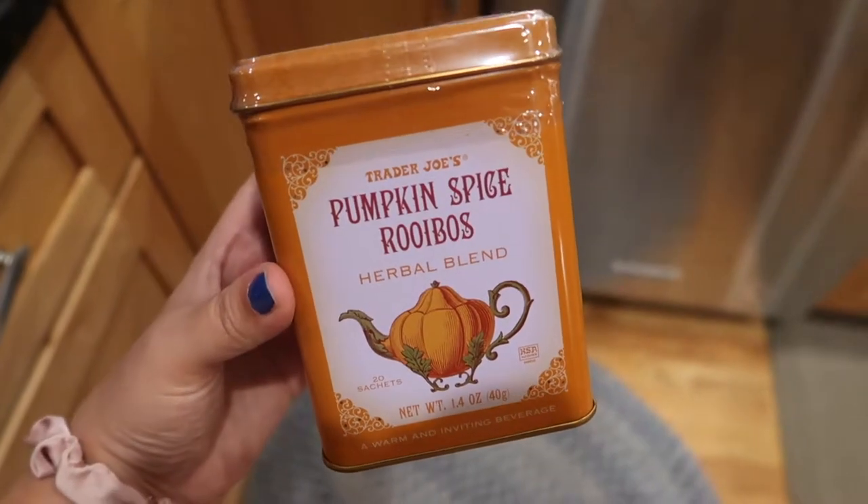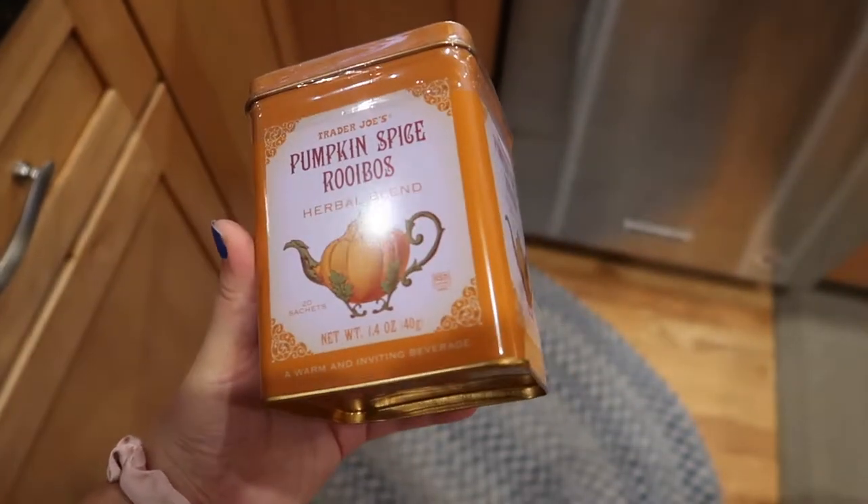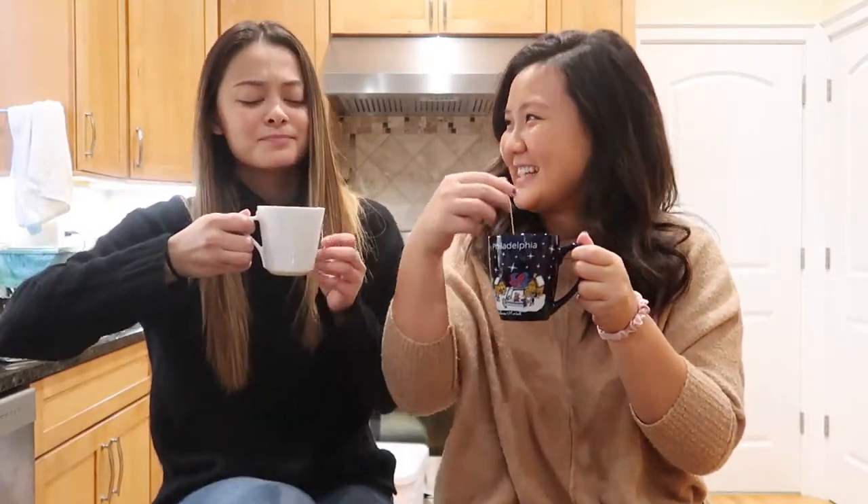Our first item is the pumpkin spice tea — I think it's Rooibos tea. It smells so good. I don't know if we let it steep enough though. It doesn't taste like anything. It's kind of watery. Maybe we just haven't steeped it long enough. We might need to come back to this.